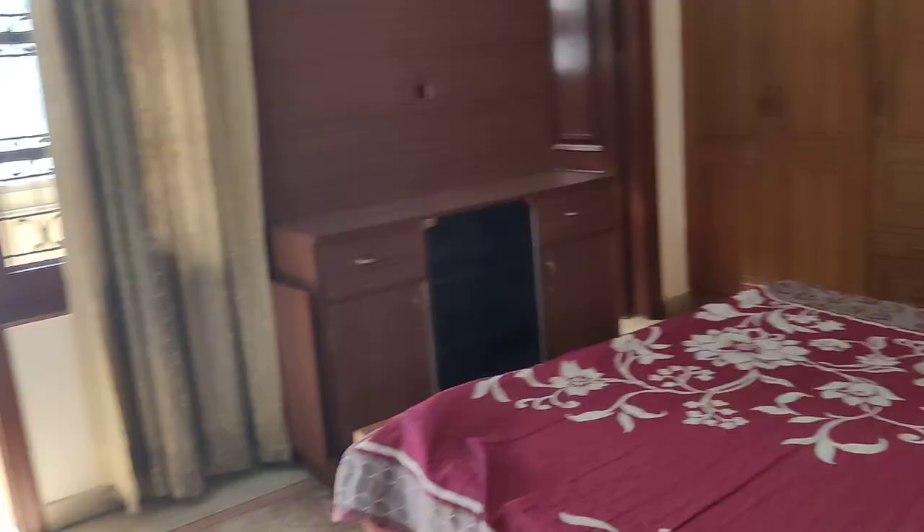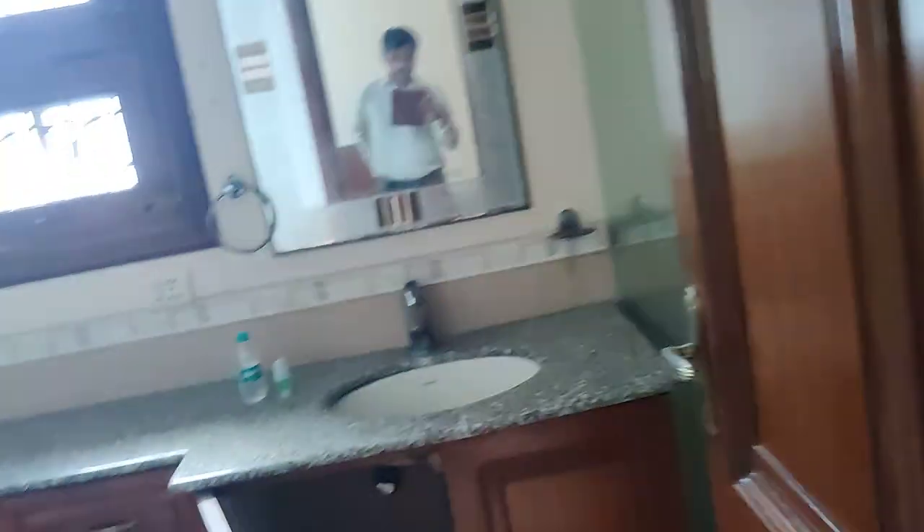Third bedroom. Natural light. Real park. Third bedroom.